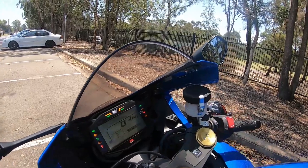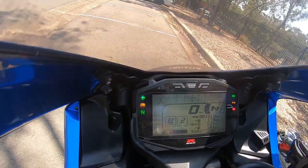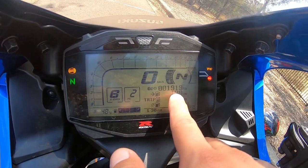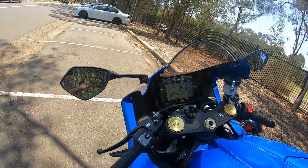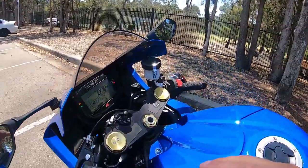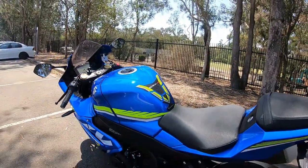Let me show you guys the dash — very nice. The CBR's dash looked a lot better, but this one has more information. It has 1,919 kilometers on the clock now. When I bought it five days ago the bike had 1,370 kilometers, so I've already done a lot of Ks in five days.